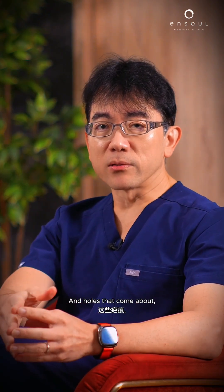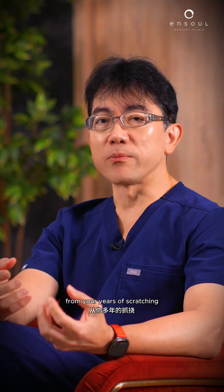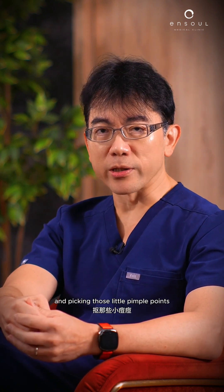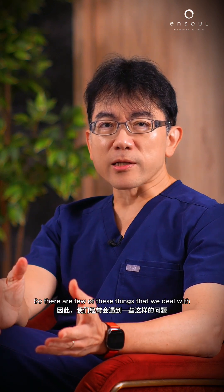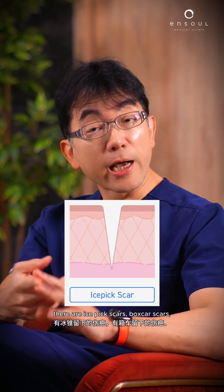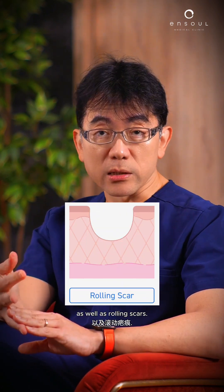The holes come about from years of scratching and picking those little pimple points when you were young, and now you're regretting it many years later. There are a few of these things we deal with quite often: ice pick scars, box scars, as well as rolling scars.